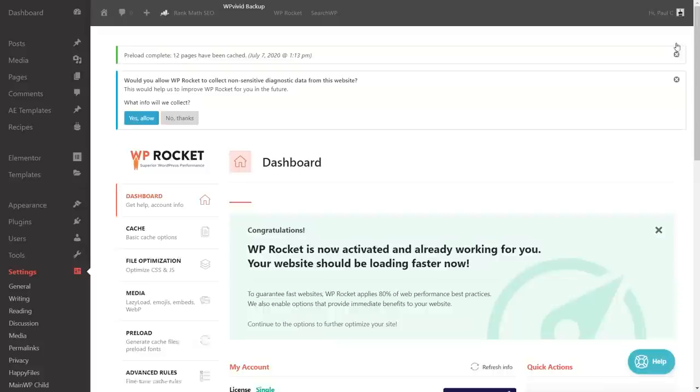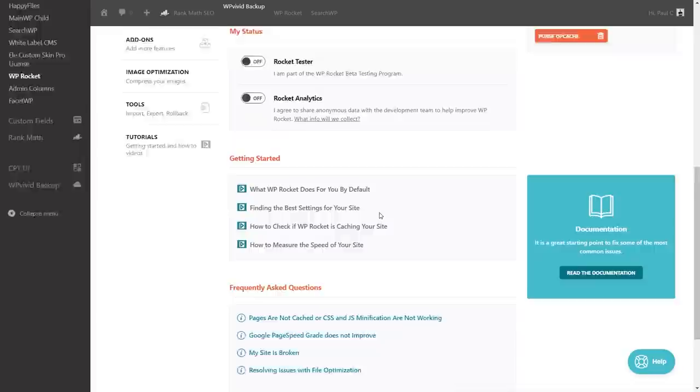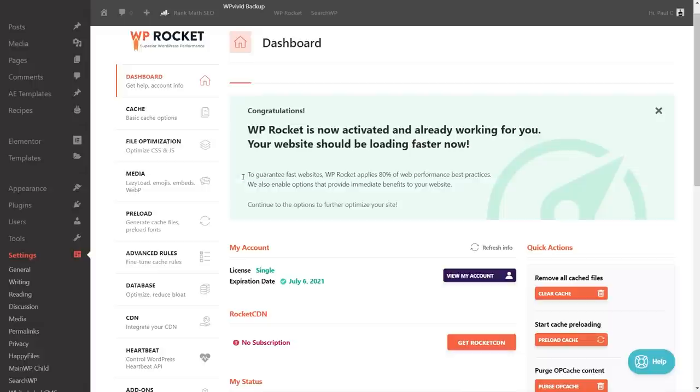Looking at the settings page, from someone who doesn't really know what they're doing this could seem a little daunting with all the options. But WP Rocket is already activated and working for you — your website is loading faster straight away.